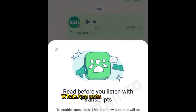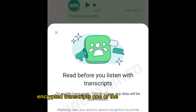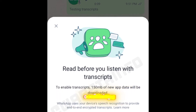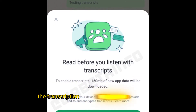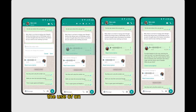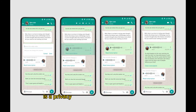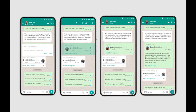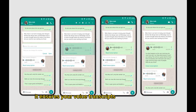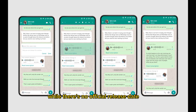WhatsApp uses your device's speech recognition to provide end-to-end encrypted transcripts, confirming that transcription happens locally on your phone for privacy. The use of on-device speech recognition instead of sending audio to the cloud is a privacy-friendly approach, ensuring your voice transcripts remain encrypted and never leave your phone.